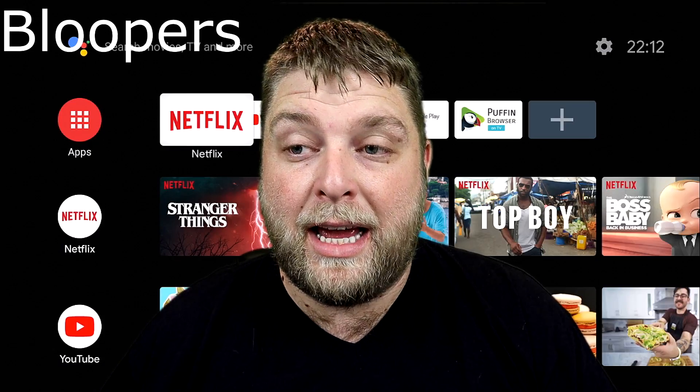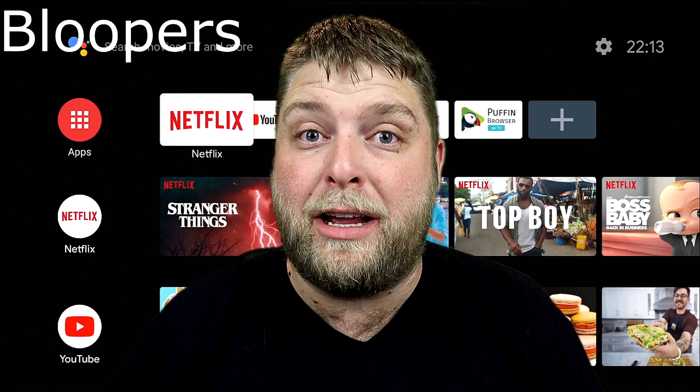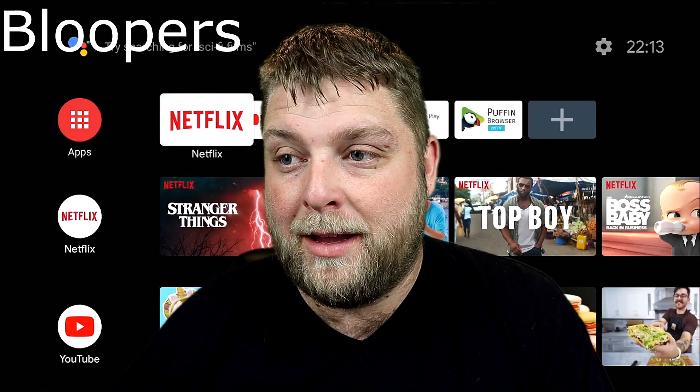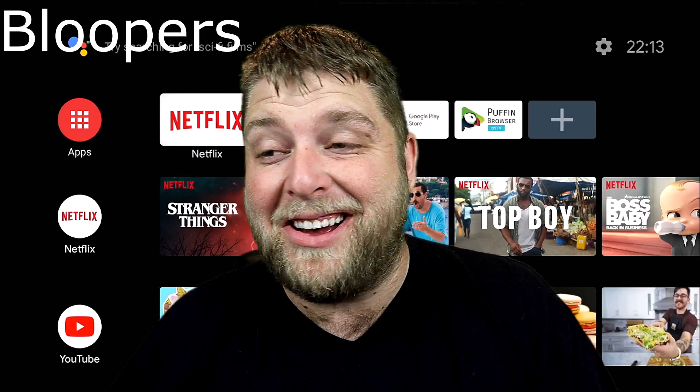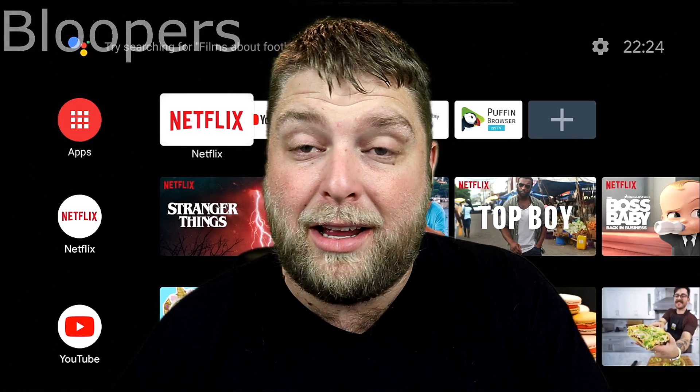These apps disappearing from the Google Play Store — it does look like Android TV devices are going to be making it increasingly difficult to install things outside the Google ecosystem.